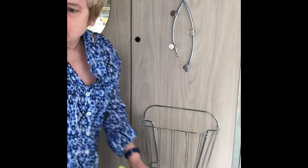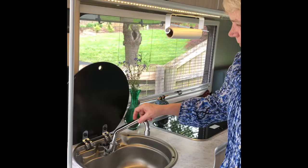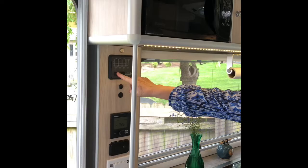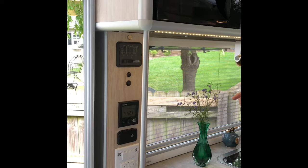Over here is our kitchen. This surface goes up, and before you travel you put it down to secure it. This is a two-burner propane stove. These are all the features showing our holding tanks — the holding capacity for the water tank is 15 gallons and for the gray tank it's 15 gallons.